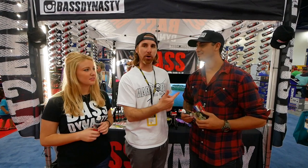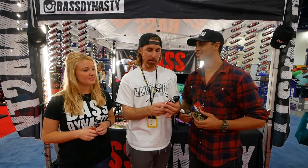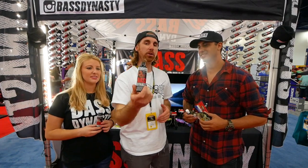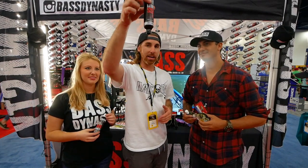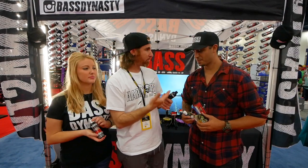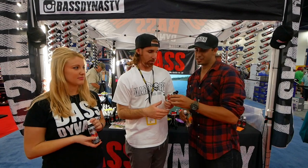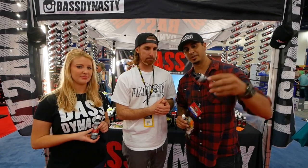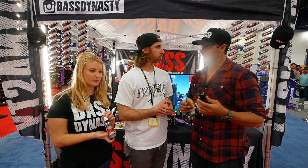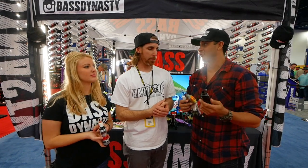I'm here at the Bass Dynasty booth with Ryan, the owner. A while ago he scared me with this bottle of scent, because he did something I don't think you can do with any other bottle. This stuff is very, very sticky — that's what makes the formula different. You can put it on all of your lures and it sticks on for a long period of time.